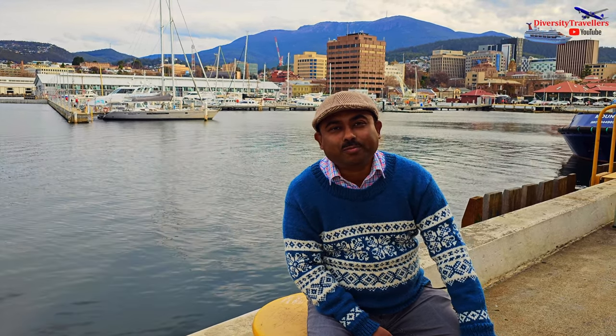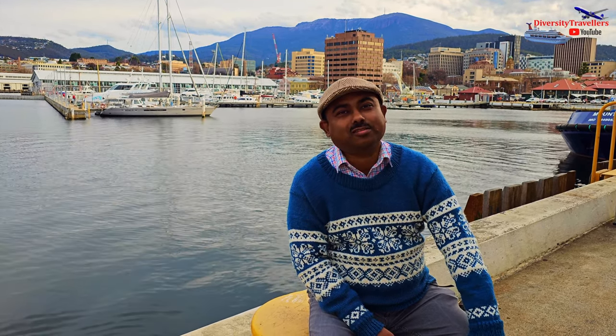Hello and welcome to the channel. Today we will take you to another spectacular place in Australia, in Queensland, Springbrook National Park.